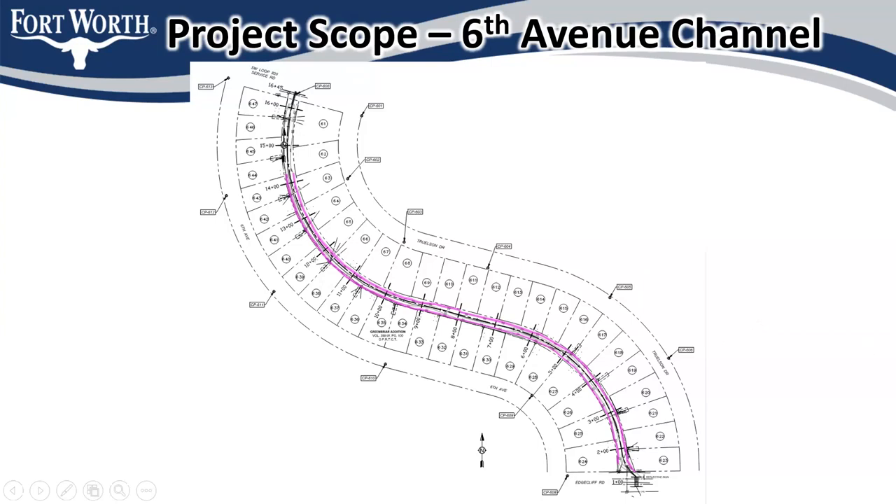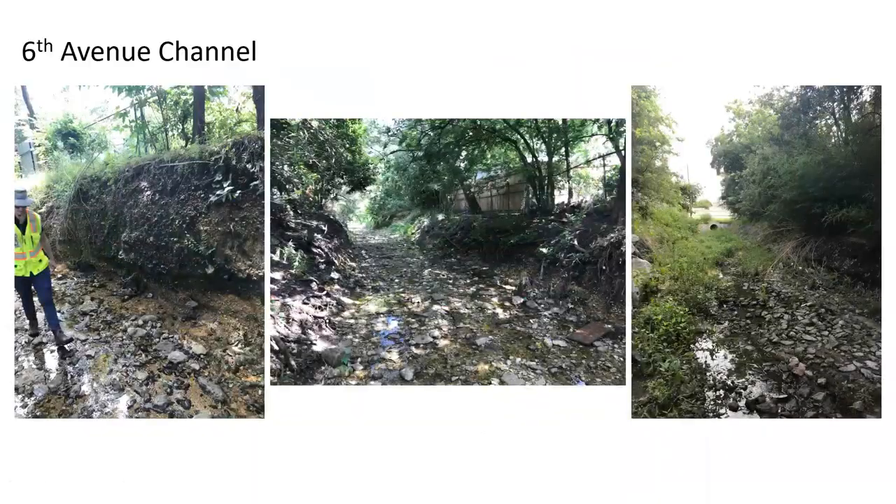One of the things we're working on in our design is trying to optimize how many trees we can leave, because trees are vital — they do help with some bank stabilization, and they also help make an area look nicer. Our goal is to leave as many trees as we can, though we will have to remove some. We'll have more details on that in the next community meeting. Some of the tree trimming is going to be guesswork at this point because the trees will continue to grow while we're finishing the design and getting ready for construction.